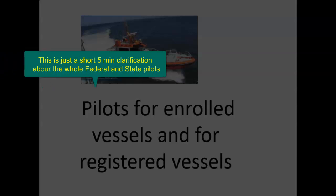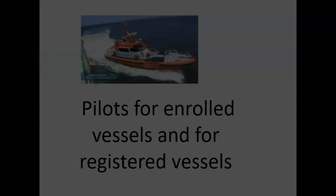Pilots for enrolled vessels and for registered vessels — that's going to be the topic. We talked about enrolled vessels and registered vessels and what's required. Enrolled vessels need a pilot on board, but it needs to be a federal pilot. Registered vessels need a state pilot.